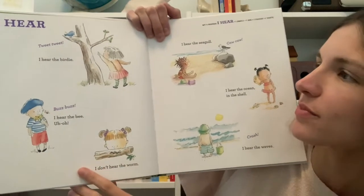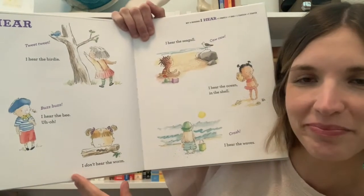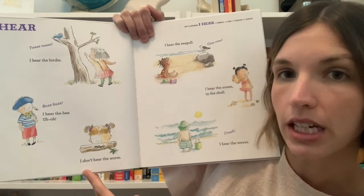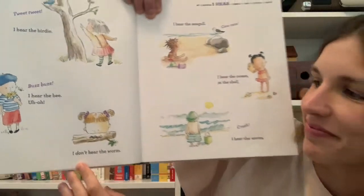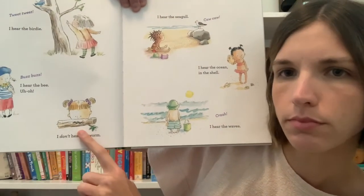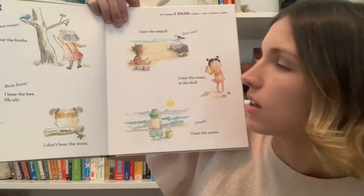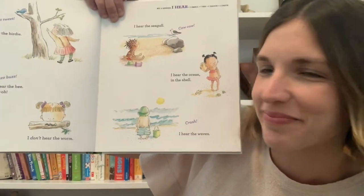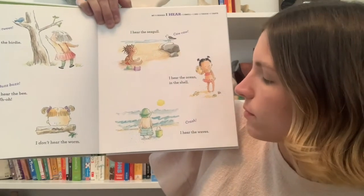Now we're going to start the story by talking about our hearing, and the story is going to invite us to make different noises. You can help me out by making the noises! Tweet tweet — I hear the birdie. Can you make a bird noise? Buzz buzz — I hear the bee. Uh-oh, I don't hear the worm. I hear the seagull — caw caw. What kind of bird noises have you heard before? I hear the ocean in the shell — crash. I hear the waves.